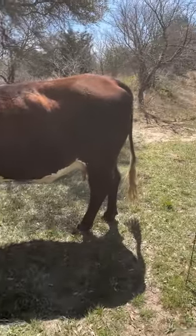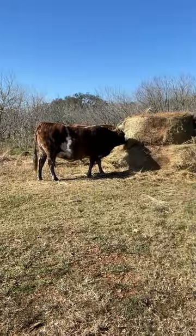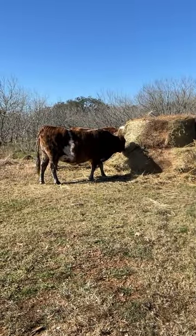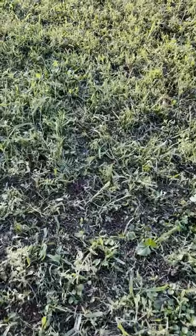Other tips for prevention of frothy bloat include locating the poloxalene blocks near water for increased intake, feeding dry hay to cattle before turning them out, releasing cattle later in the day when the pasture is dry, and not releasing cattle onto recently mowed pastures where legumes can be easily grazed.